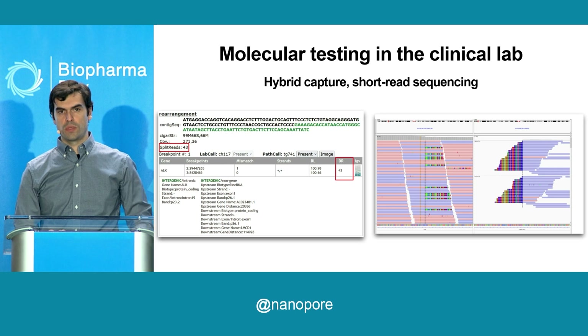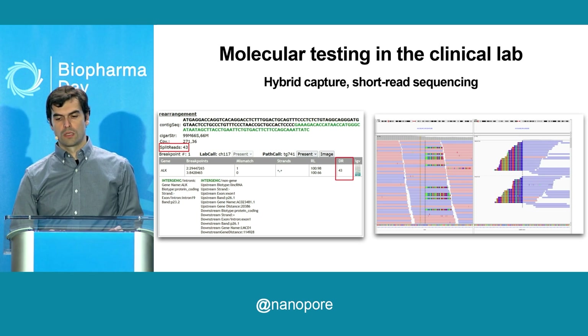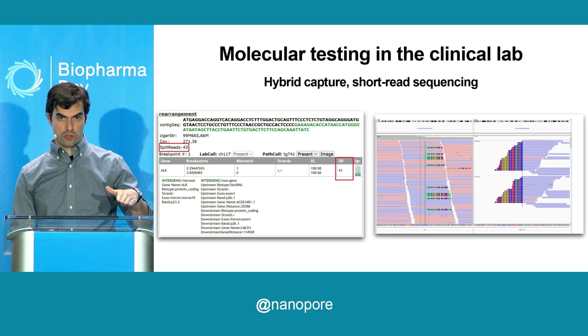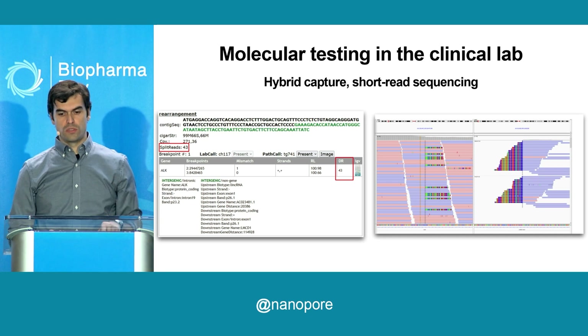So the question was, should this patient get a treatment for ALK, given that very, very infrequent rearrangement that was detected? Well, we received the specimen, we performed hybrid capture followed by short-read sequencing at the Brigham clinical lab. And as part of our pipeline, we look at the SNVs, structural variants, and copy number variants.